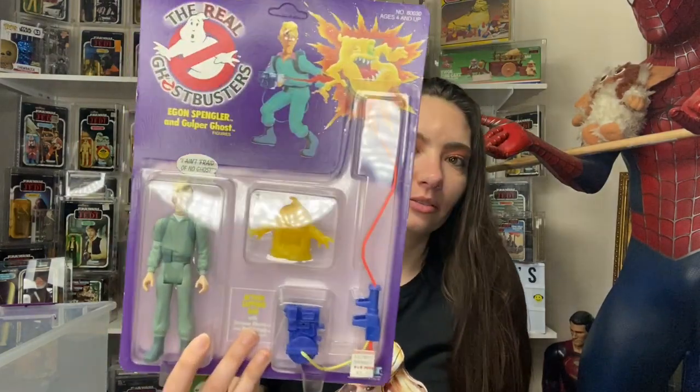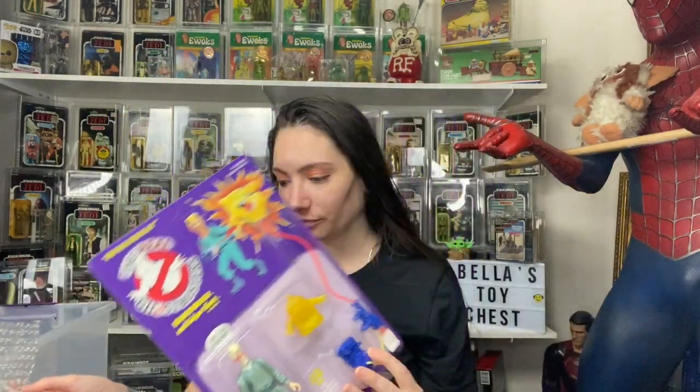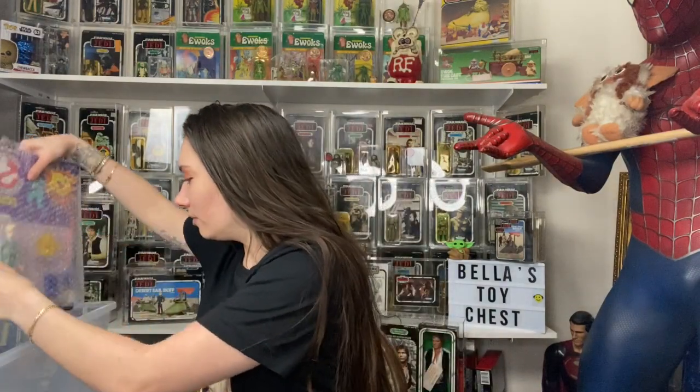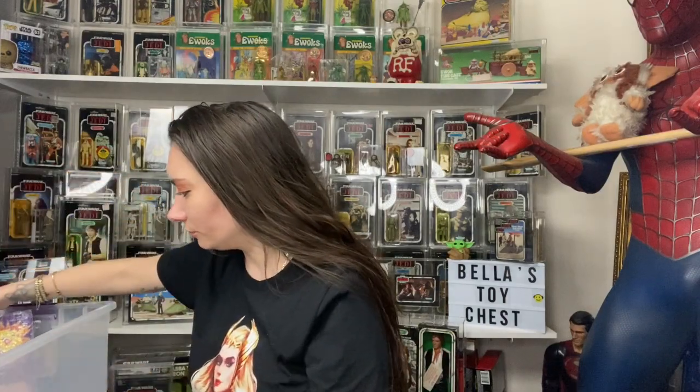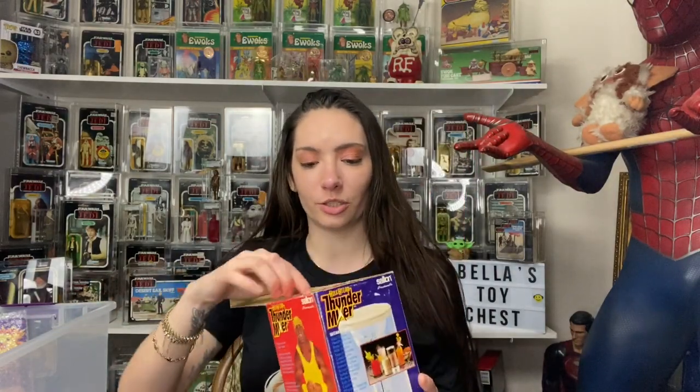You're probably not gonna find another one this perfect — I'm obsessed with it. And that was just my little stuff I picked up from the toy show. Again, nothing too crazy. This Thunder Mixer is pretty funny though — and it's actually sealed.